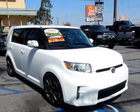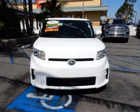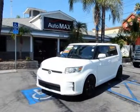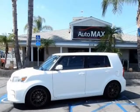This fabulous wagon is powered by a 2.4 liter 4-cylinder that produces 158 horsepower on command and is paired with a smooth shifting 4-speed automatic transmission. This front-wheel drive is sure to please, offering near 28 mpg on the open road.